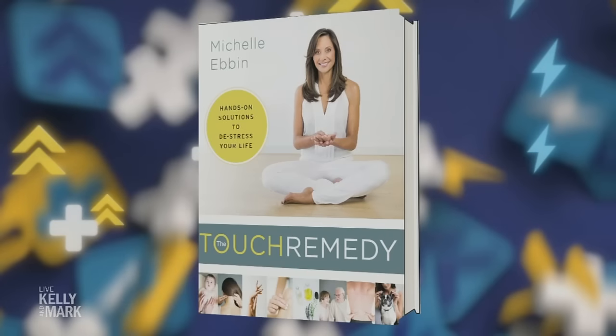Michelle, thank you so much. Your book is so great — The Touch Remedy is available as an e-book wherever you buy books.